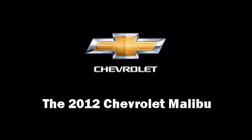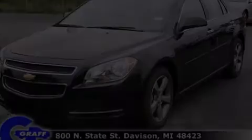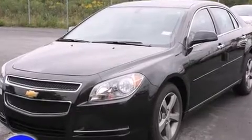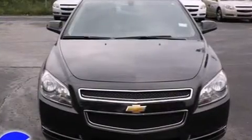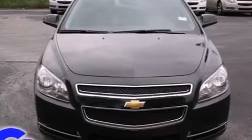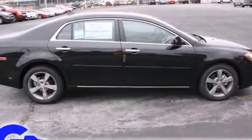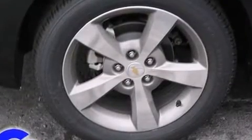Experience driving perfection in the 2012 Chevrolet Malibu. This four-door, five-passenger sedan stands out among competitors in its class. It features a front-wheel drive platform, an automatic transmission, and a 2.4-liter four-cylinder engine.